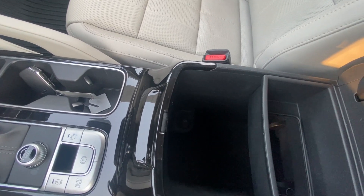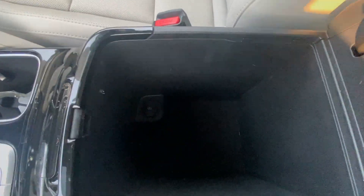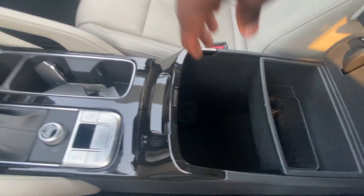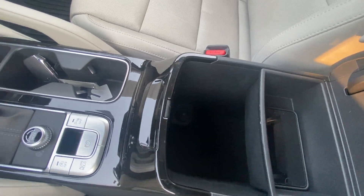I like the center console space here because you're able to remove that tray and have all that additional room, or prop your phone up there — you can put whatever you want in it.